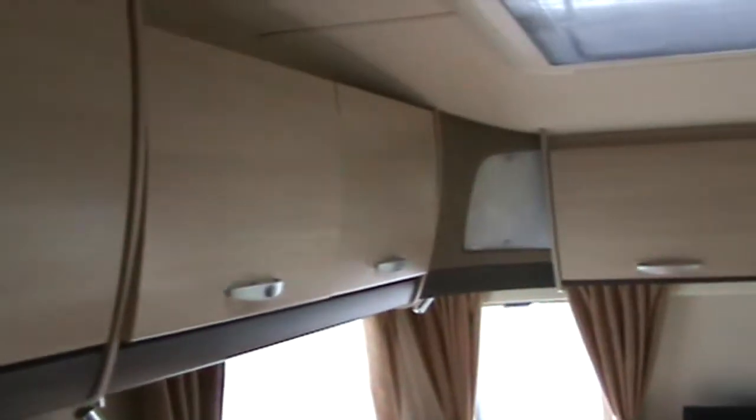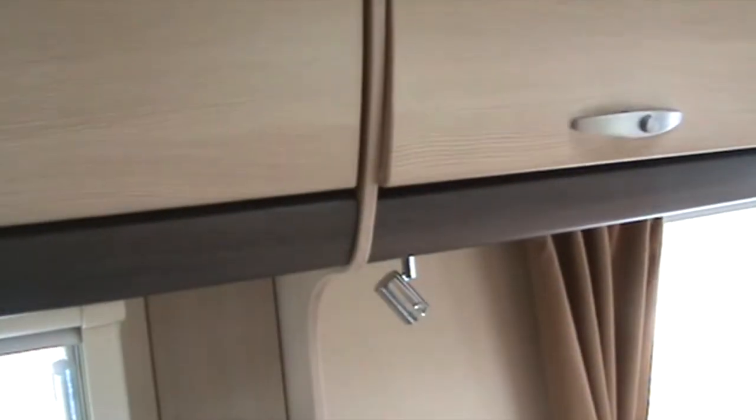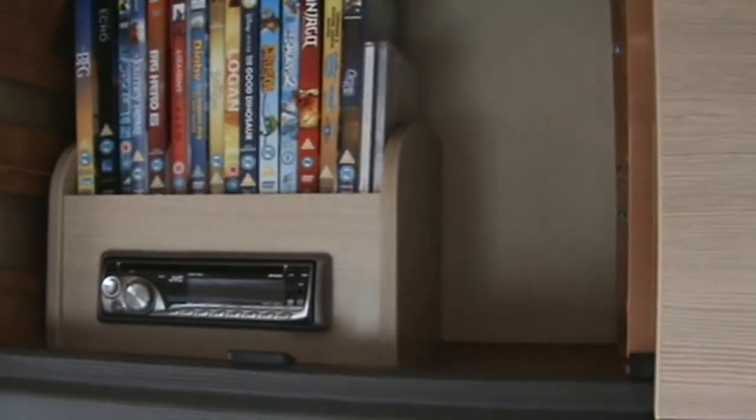There's a nice range of cupboards all along the top, ideal for storing cooking utensils, teas and coffees, bigger utensils. Up the front there's a cupboard for mine and my wife's jammies and things you want to get to without going through to the back and disturbing the boys. There's a first aid kit there, a radio, and we keep a load of DVDs for the boys on rainy days.